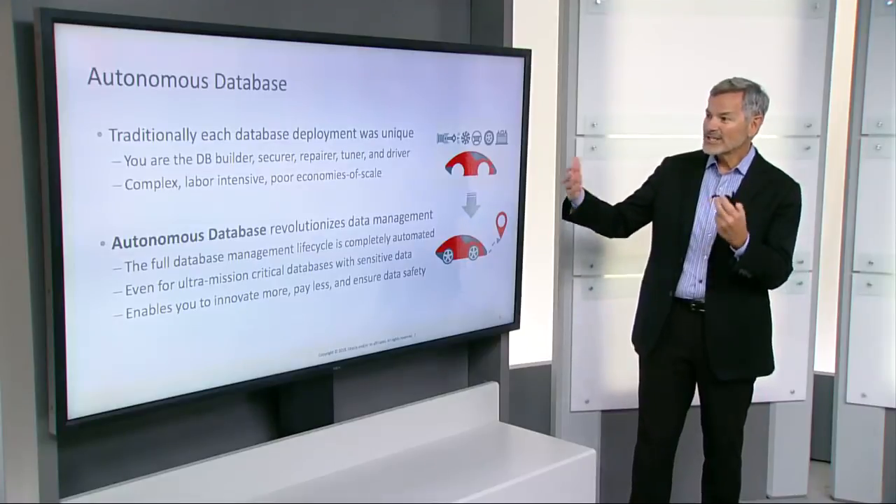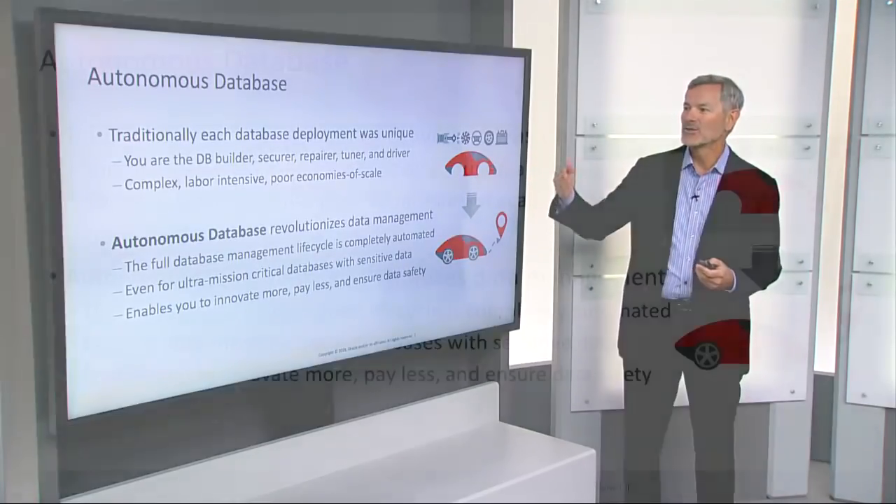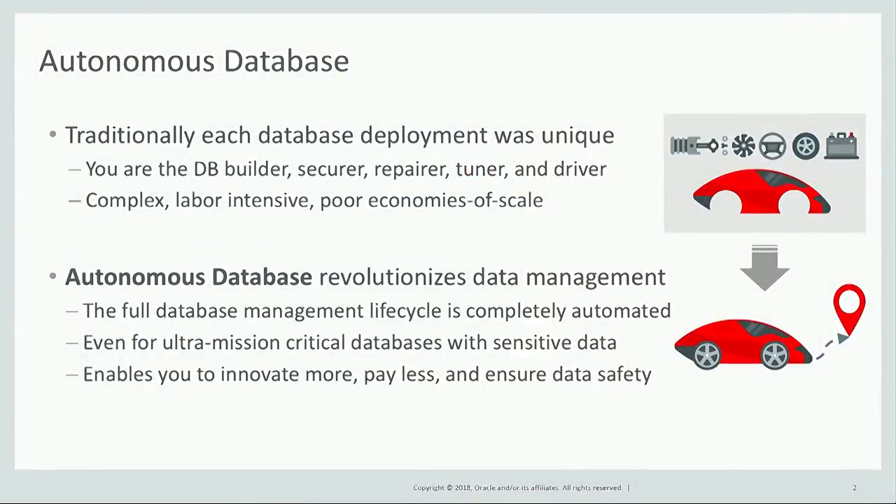Traditionally, when we created databases, each deployment was unique, and you had to be the person that built the database, secured the database, repaired the database, tuned, and drove the database. And of course, this was a very complex, labor-intensive process that exhibited very poor economies of scale.